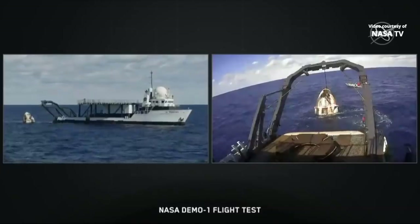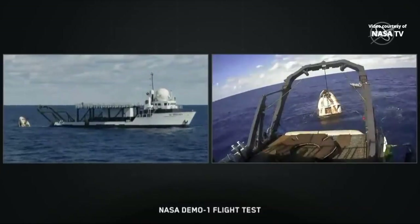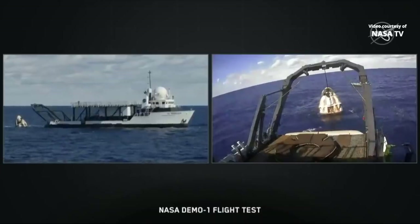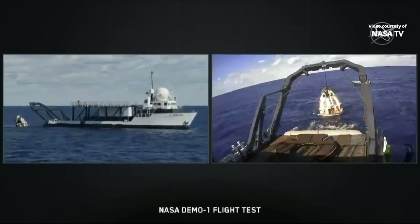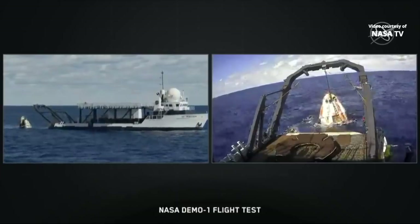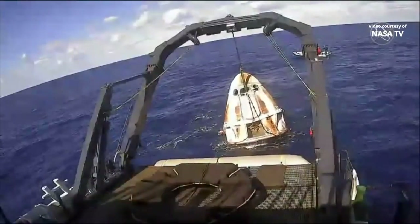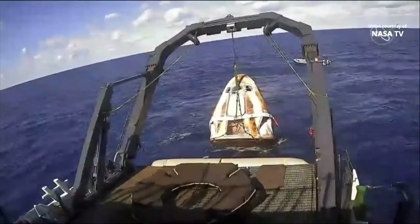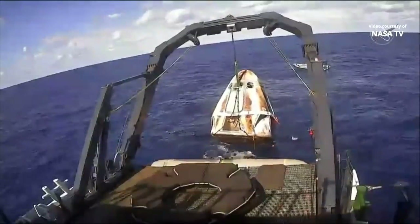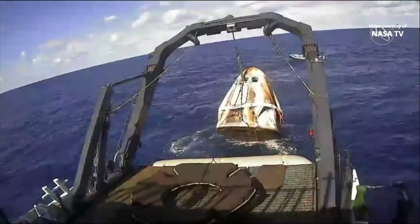You can see on your screen there, Dragon is getting closer and closer to the back end of the recovery ship. Just a minute or two ago, we saw the crew member responsible for attaching all the appropriate rigging to the vessel jump off the capsule and back into the water. Right now we're just waiting for Dragon to lift up and out of the water and into the nest.